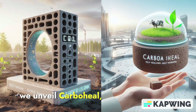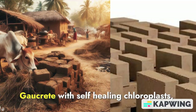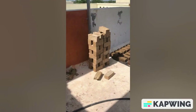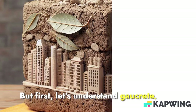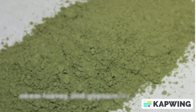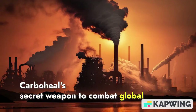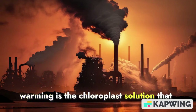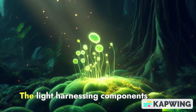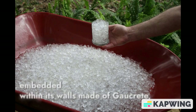We unveiled CarboHeal, a pioneering building material that combines the remarkable properties of go-crate with self-healing chloroplasts, hydrogen and more, all embedded within its walls. Go-crate is a green building material comprising cow dung, limestone, clay, neem leaves and gypsum. CarboHeal's secret weapon to combat global warming is the chloroplast solution that contains chloroplasts, hydrogen, APMA and GOX — the light-harnessing components within plant cells — along with these other substances embedded within its walls.